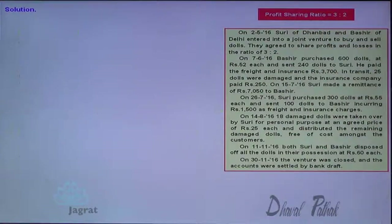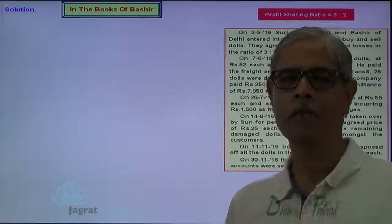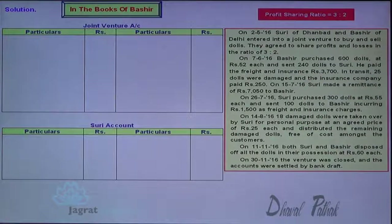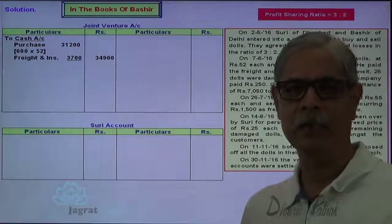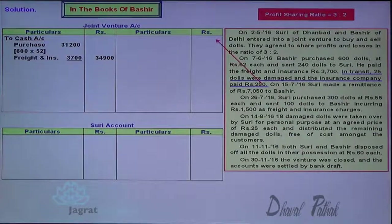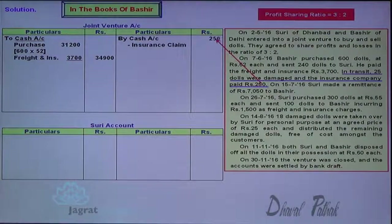Now I want to record all these transactions in the books of Bashir. Here I prepare joint venture account and Suri account. First transaction: Bashir purchased means I purchased. When I purchase, I pay cash — joint venture account debit to cash account. 240 given to Suri — no entry. Expenses paid $3,700 — joint venture account debit to cash account. 25 lost in transit — no entry as explained. But the insurance claim received will be recorded to the credit side of joint venture account — cash account debit to joint venture account credit.